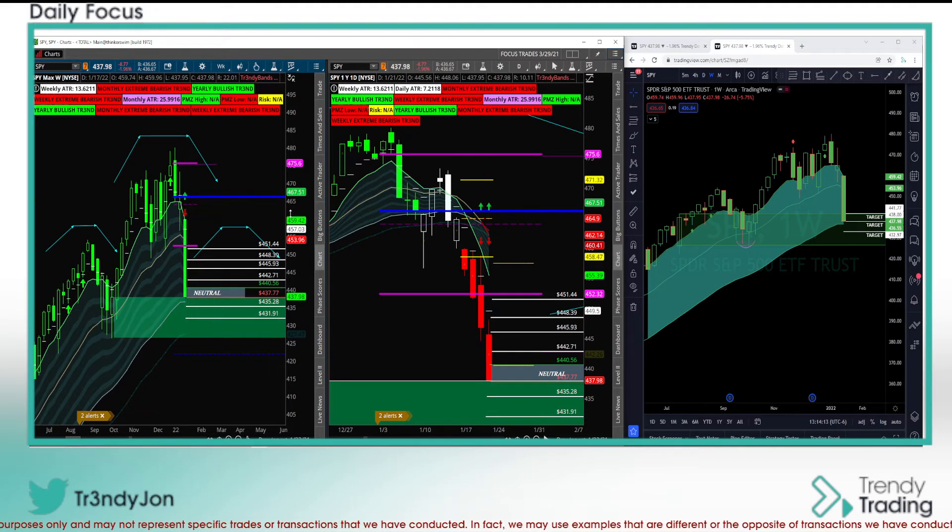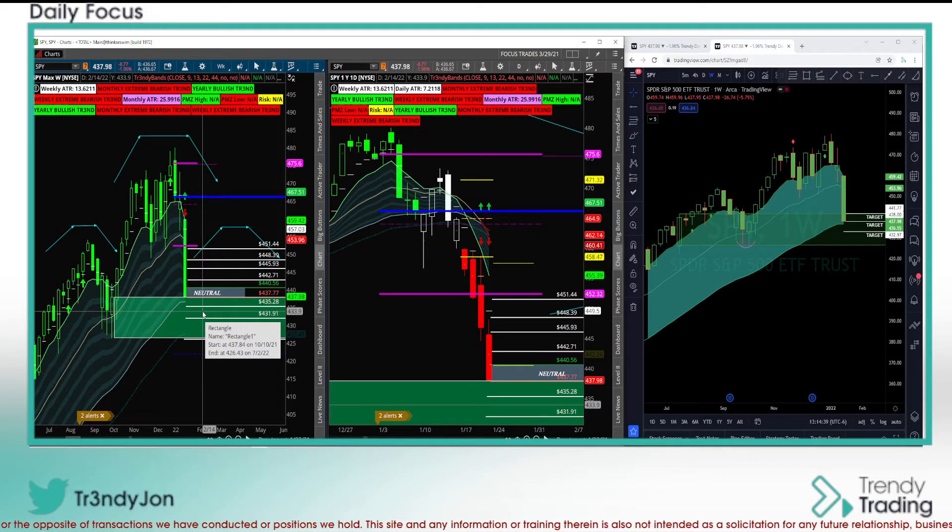If we gap down tonight, I'd like to see the 435 through 432 levels hold. If they don't, expect prices to move down towards the bottom of this green box, around the 44 EMA — I'll place that just under around the 426 level. Neutral strategy: there's a three-to-four minute video on my YouTube page. We're using demand, supply, Fibonacci extensions, and proprietary scripts — putting it all together synergistically to give you that higher probability trade.